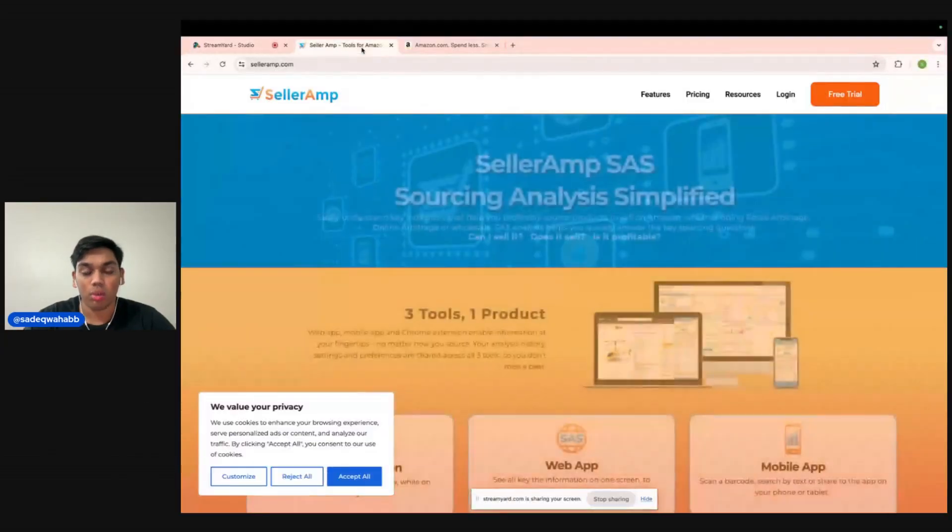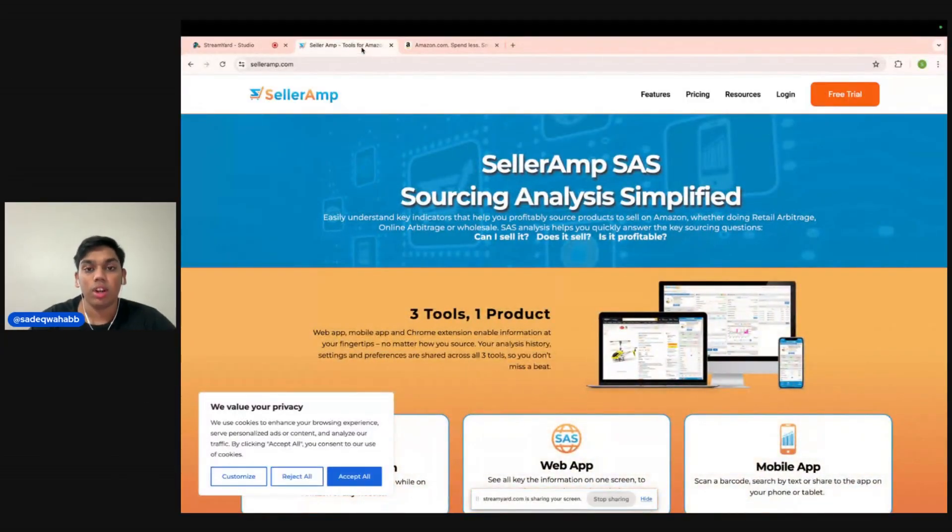Let's get right into it — I'm going to pop open my screen share. First, we're going to talk through what software we're going to need, and then we're going to go into the method shortly after. The first and only software you're going to need for this method is SellerAmp. SellerAmp is just a profit analytics tool. It's going to answer basic questions for you like: can you sell it? Does it sell? Is it profitable? And it'll give you a bunch of helpful information you're going to need before making a good buying decision for your store.